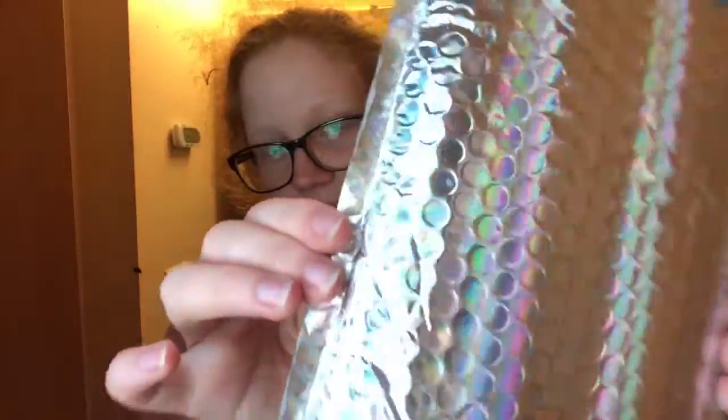Anyway, today we've got this gorgeous bag — and please tell me, is this holo? My dear holosexuals out there, is this holo? Because I do believe it is. The rainbow shifting, the rainbow!